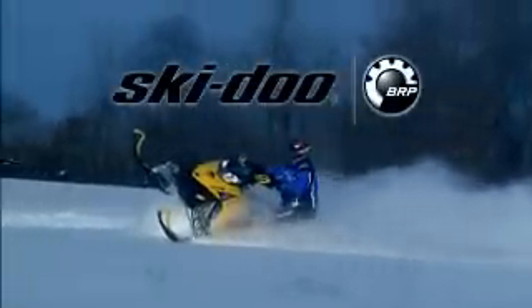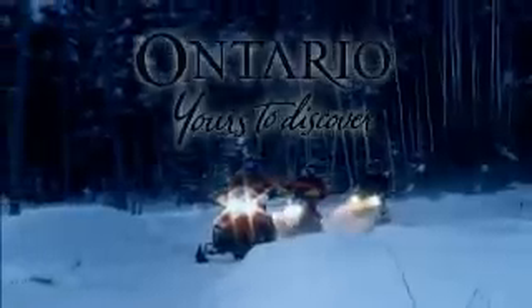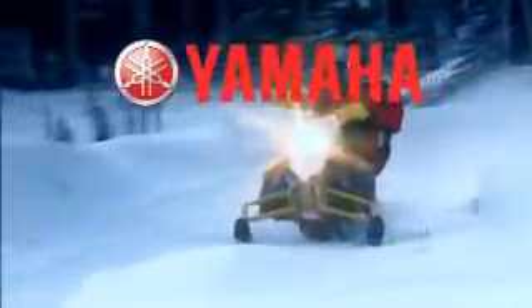Snow Tracks is brought to you by Ski-Doo — Better Rides, Better Riders. Snowmobiling in Ontario, there's no place like this. And by Yamaha — what kind of Yamaha are you?